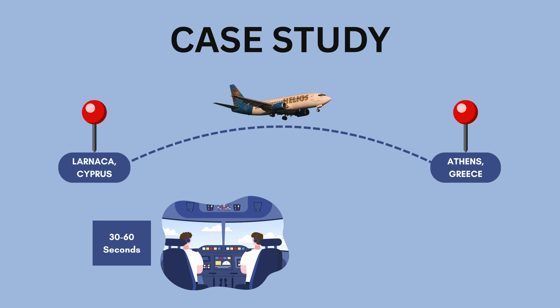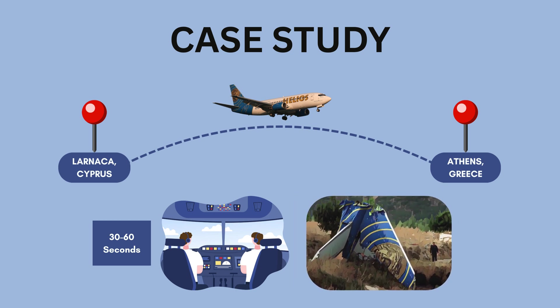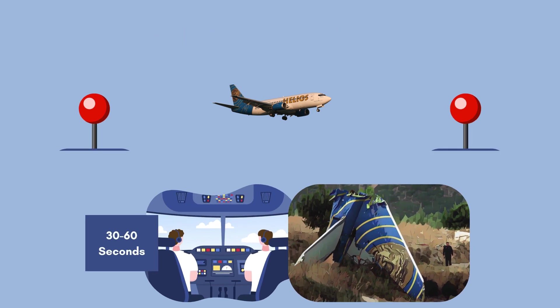The aircraft flew on autopilot for over two hours, entering a holding pattern over Athens. Intercepting fighter jets found the cockpit unresponsive and both pilots incapacitated. It eventually ran out of fuel and crashed, killing all 121 on board. This highlights the vital need for immediate recognition of decompression and prompt emergency descent.